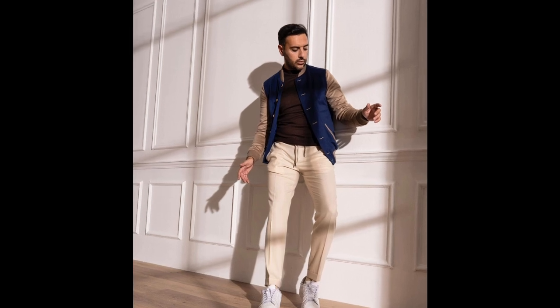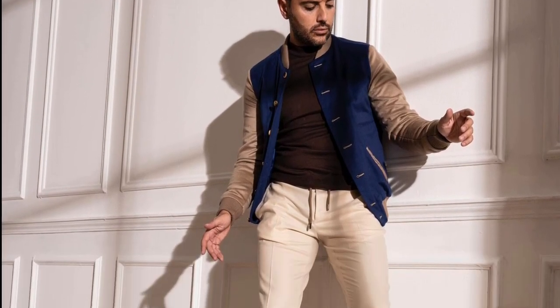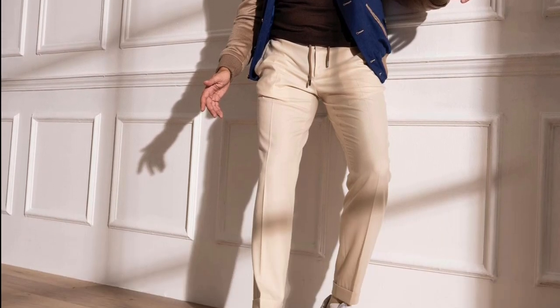For the next outfit, you can try a brown sweater layered with a blue and tan jacket, with tan pants and white sneakers.